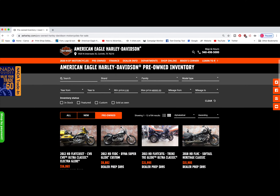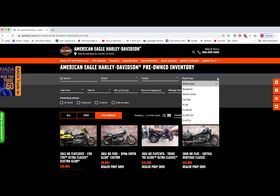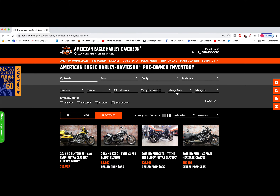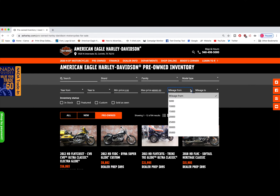Go to aeharley.com, click on 2020 Motorcycles or Pre-owned. You can even narrow down your search by looking for a specific model, year, price point, mileage and more. What's even better is we have over 200 new and used Harley-Davidsons for you to choose from.